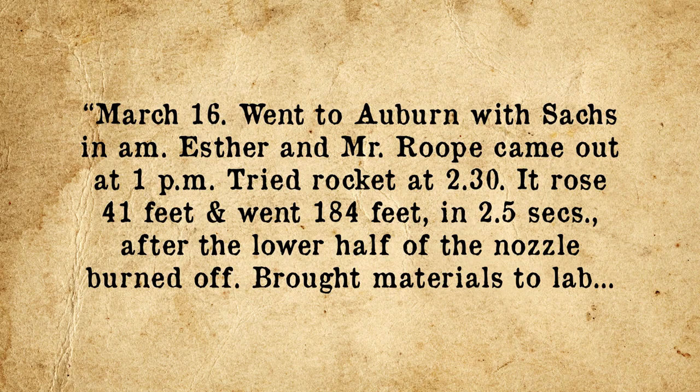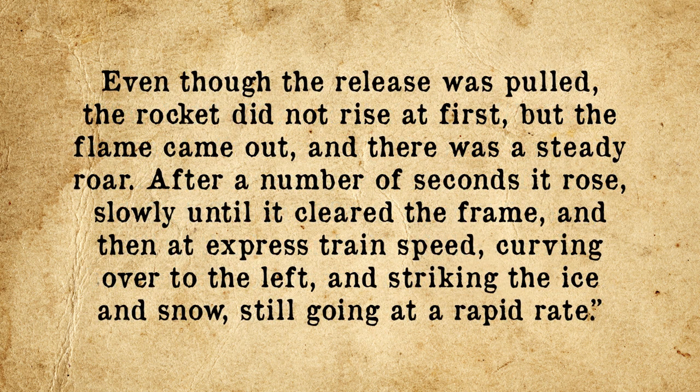Goddard recorded the following about this launch in his diary: 'March 16. Went to Auburn with Sachs in the a.m. Esther and Mr. Roop came out at about 1 p.m., tried rocket at 2:30. It rose 41 feet and went 184 feet in 2.5 seconds, after the lower half of the nozzle burned off. Brought materials to lab. Even though the release was pulled, the rocket did not rise at first, but the flame came out and there was a steady roar. After a number of seconds, it rose slowly until it cleared the frame.'